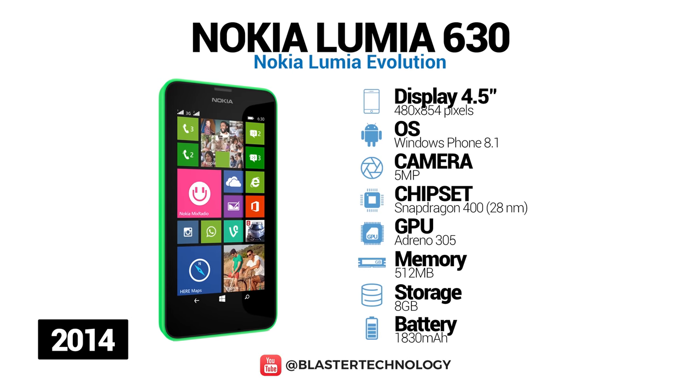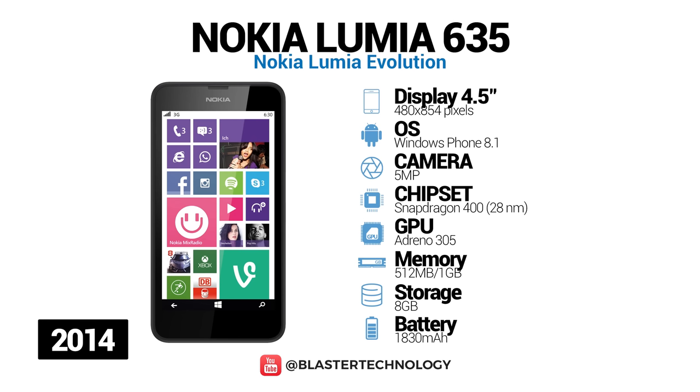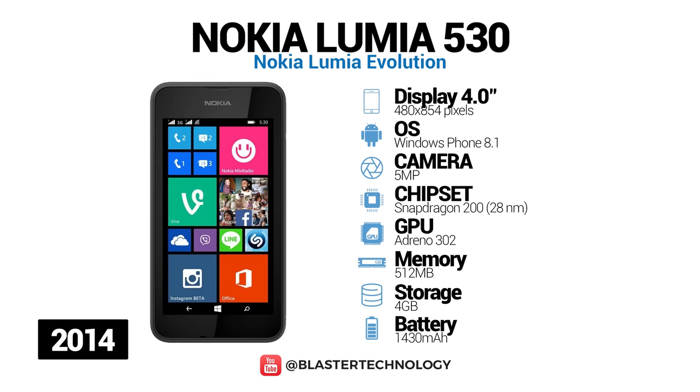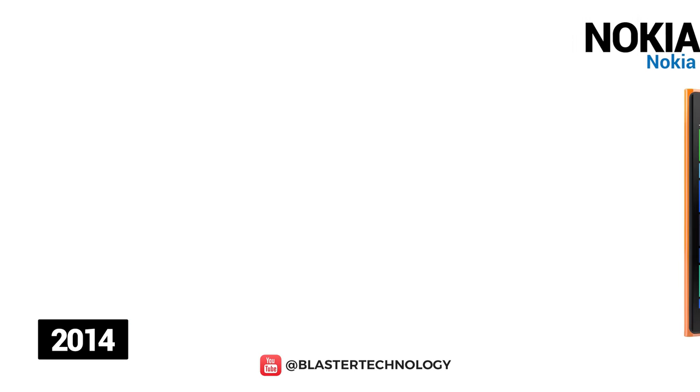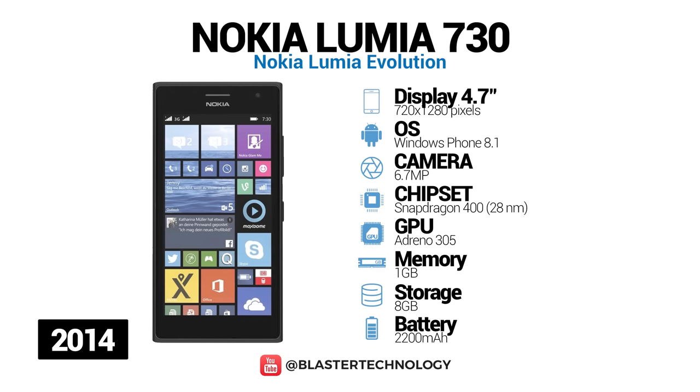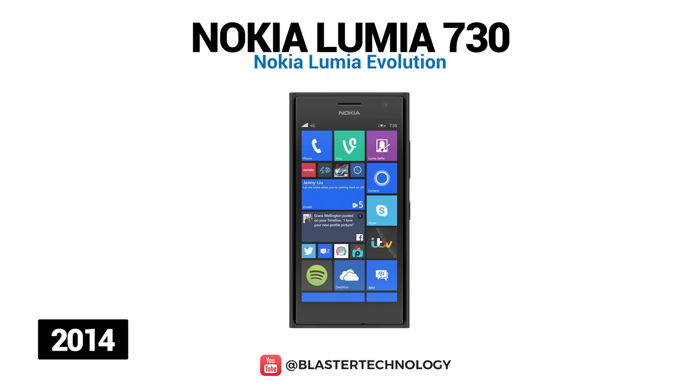Nokia Lumia 630 has a 4.5-inch screen, 5-megapixel camera, and works with a quad-core processor. The Lumia 635 model has a different look — in terms of hardware it is similar to the 630, but it has 4G connectivity. The Nokia Lumia 530 is part of the entry-level range and is the successor to the 520, but has been widely criticized for being weaker than its predecessor. Nokia Lumia 730 has a 5-megapixel front camera, thus being known as a selfie phone, and has a 4.7-inch capacitive OLED touchscreen. This model has optional dual-SIM 3G support, and the 735 has a single-SIM 4G only.